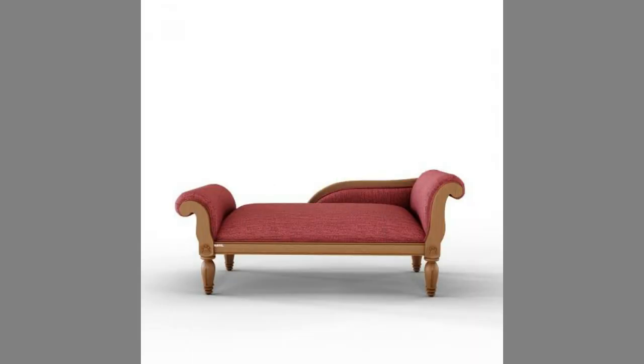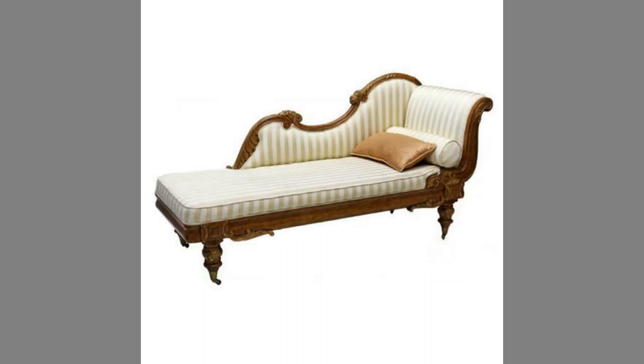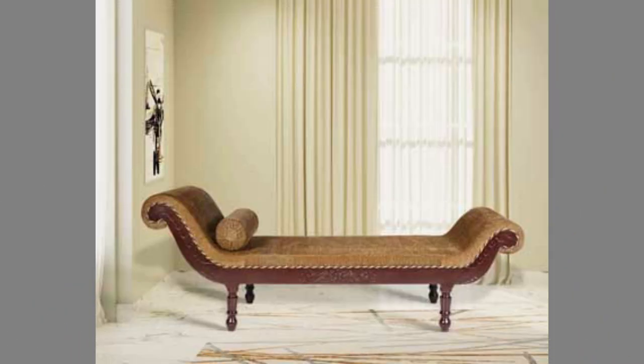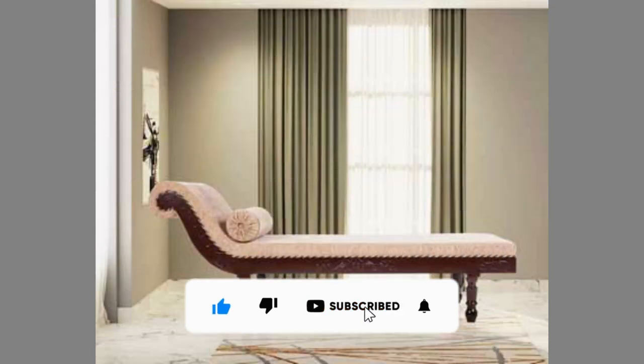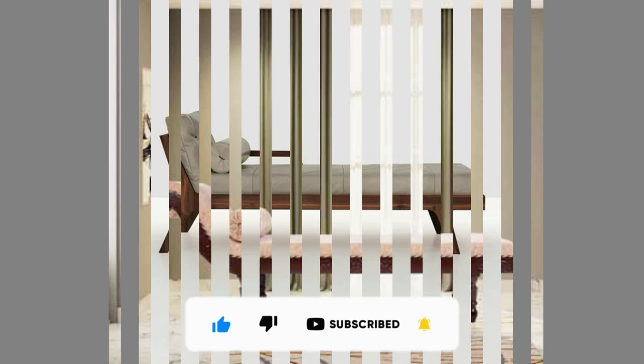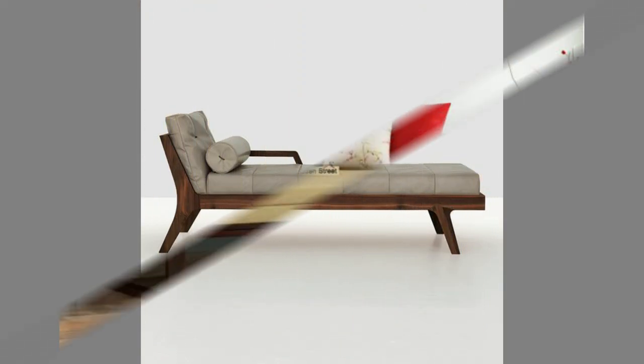If you like our content, please consider subscribing to our channel and smash the notification bell so that you will be the first to be notified when we upload new videos. It takes a lot of time and effort to make these videos — your subscriptions, likes, and shares are what inspire us to create more content. Therefore, please consider subscribing to our channel if you have not already. We look forward to seeing you in our next video. Until then, stay safe and blessed.